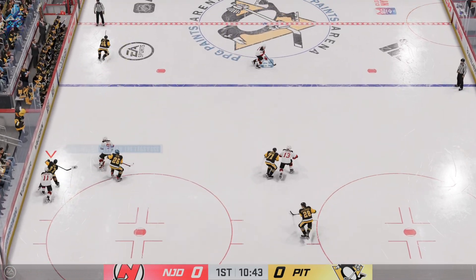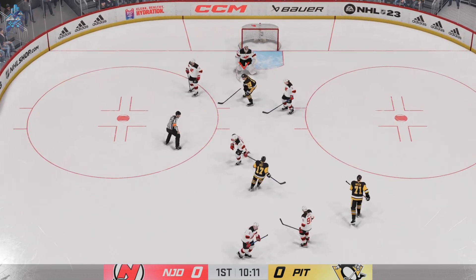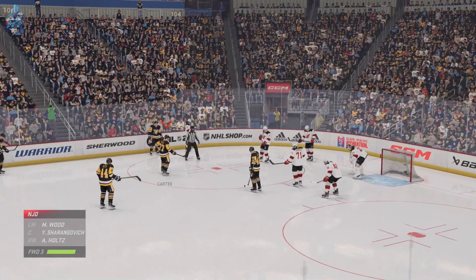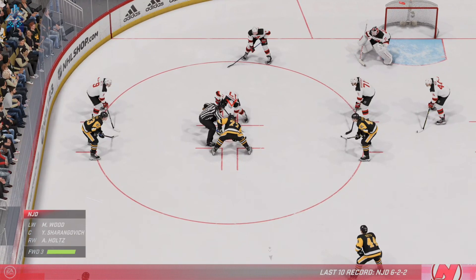The Penguins take possession in the defensive end. Puts it on there! Stops it with the glove! Blackwood's gonna pounce on it and he'll take the whistle. He's usually a pretty conservative goaltender anyway, and so the opportunity to kill the play, he's gonna take it. More than half the period left to play. Still scoreless in this one.